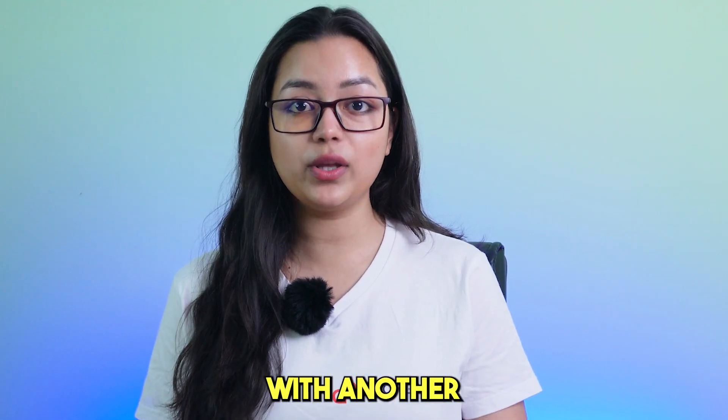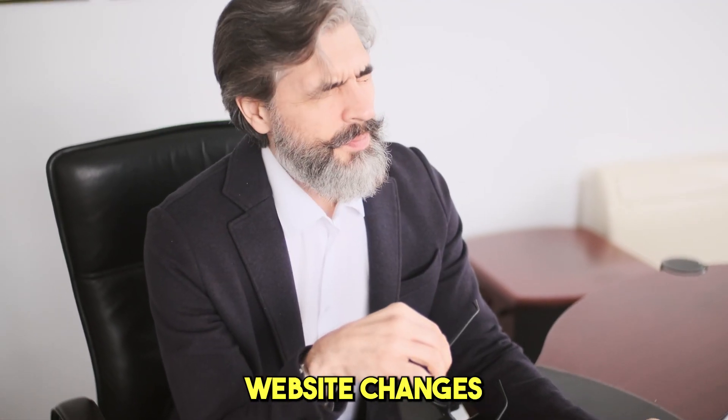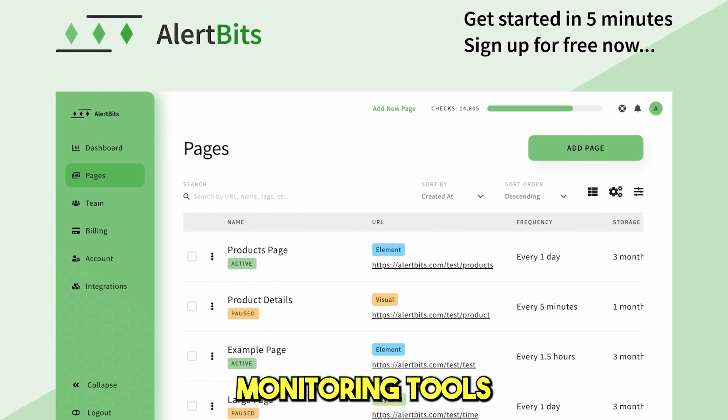Hello Website Owners, it's me Priyasha from Pitch Ground here to save the day with another top-notch tool to streamline your business. Are you tired of playing hide-and-seek with your website changes? Don't worry, Allardbits has got you back — it's the superhero of website monitoring tools.